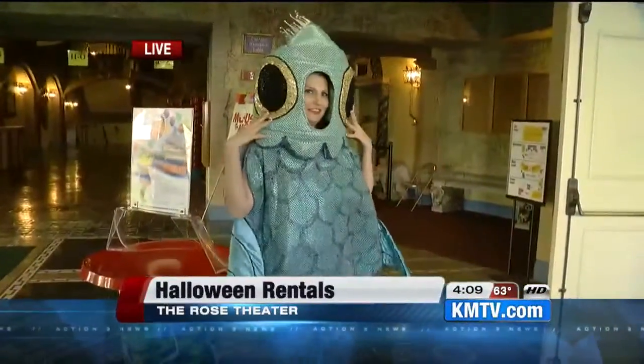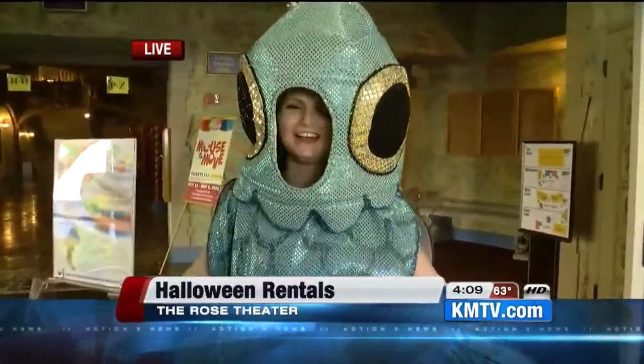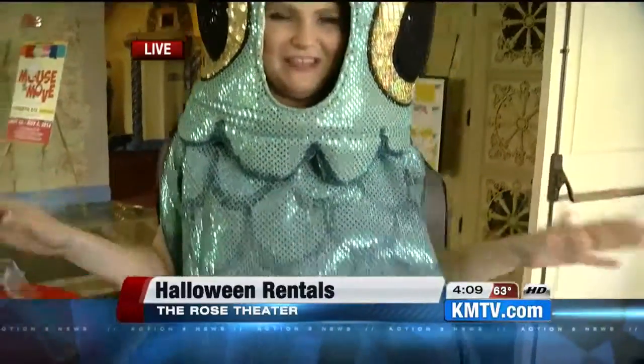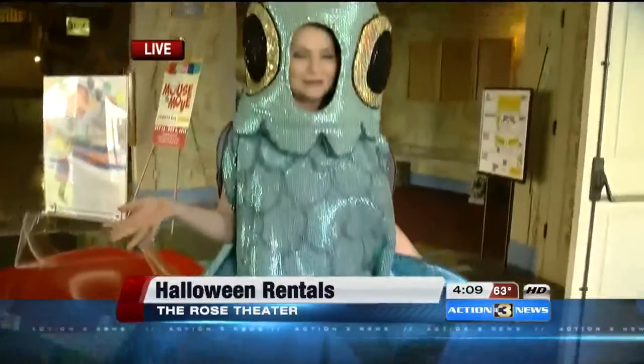I also think I win an award for quickest costume change from Glenda the Good Witch. Do a fish — isn't this a great little fish? This is one of several — hundreds, I think, is an understatement when you talk about the costumes that they have here at the Rose. You're used to seeing a lot of these on stage, but you can actually take one with you for Halloween.